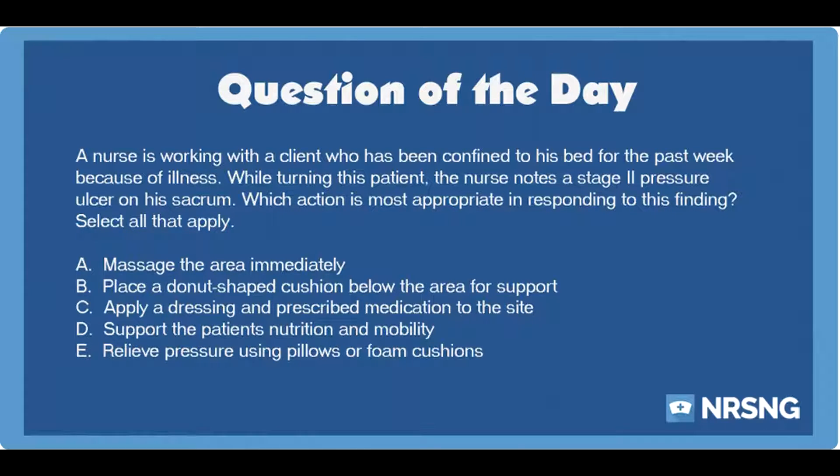Pressure ulcers are unfortunate consequences of immobility. If the nurse finds a pressure ulcer on a patient, she must respond quickly to avoid further complications. The nurse should apply a dressing and medication as ordered, as well as quickly relieve pressure from the site using foam cushions or pillows. The nurse must avoid donut-shaped ring devices for support, as these place too much pressure in certain areas. The nurse also should not massage the site, as this can cause tissue damage.